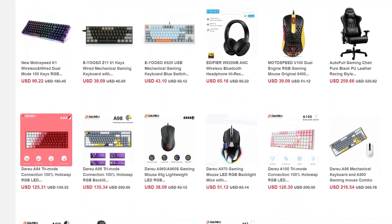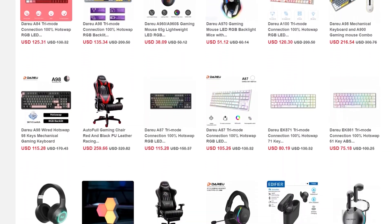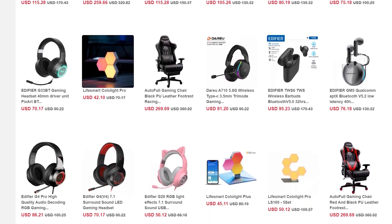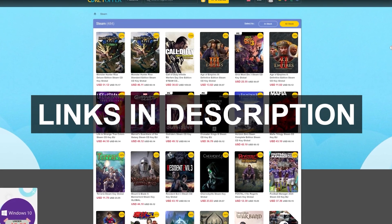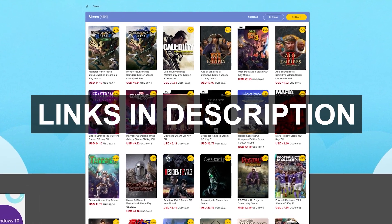CDKeyOffer.com is also having a back to school physical sale on gear like mechanical keyboards, gaming headsets, RGB decor, and more. Remember kids, just because you're going back to school doesn't mean you can't leverage this awful time in your life to your benefit. By the way, you don't need to be a student to take advantage of any of these deals, so congratulations — everything sucks a lot less for you. Check out the links in the description below and start browsing all of the limited time deals on CDKeyOffer.com.